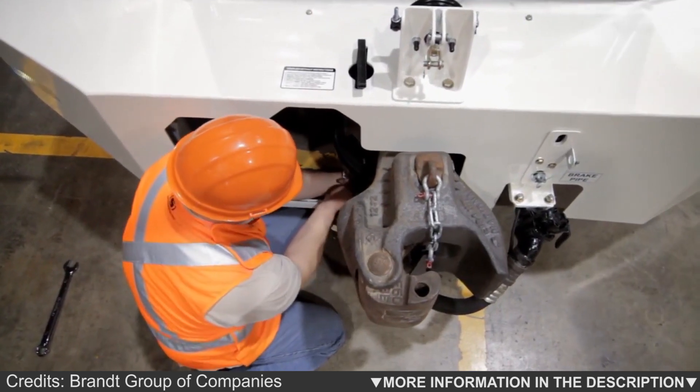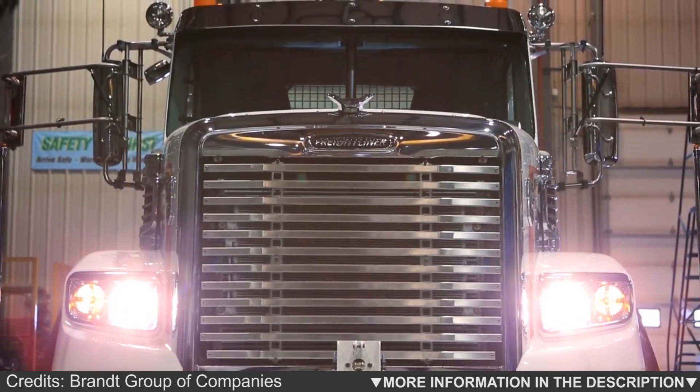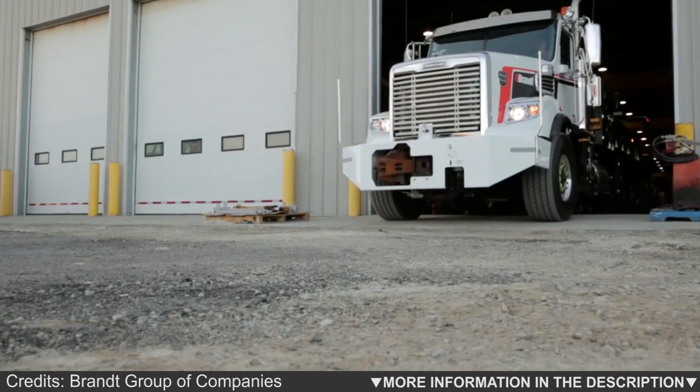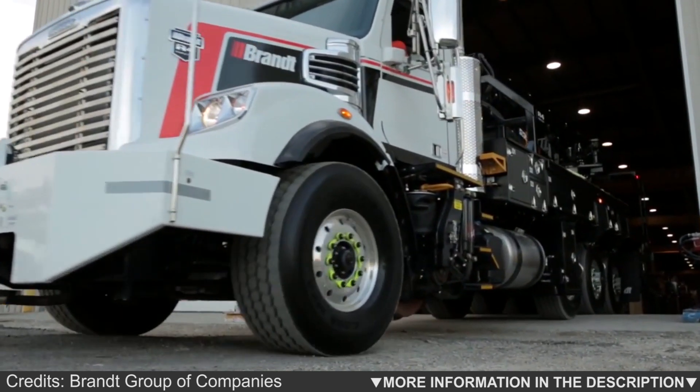Each power unit comes with a complete set of operators, parts, and troubleshooting manuals to ensure the R-4 is as user-friendly as possible. The new cooling system on the R-4 has a hinged and tilting access frame for improved convenience when cleaning the transmission and hydraulic systems.